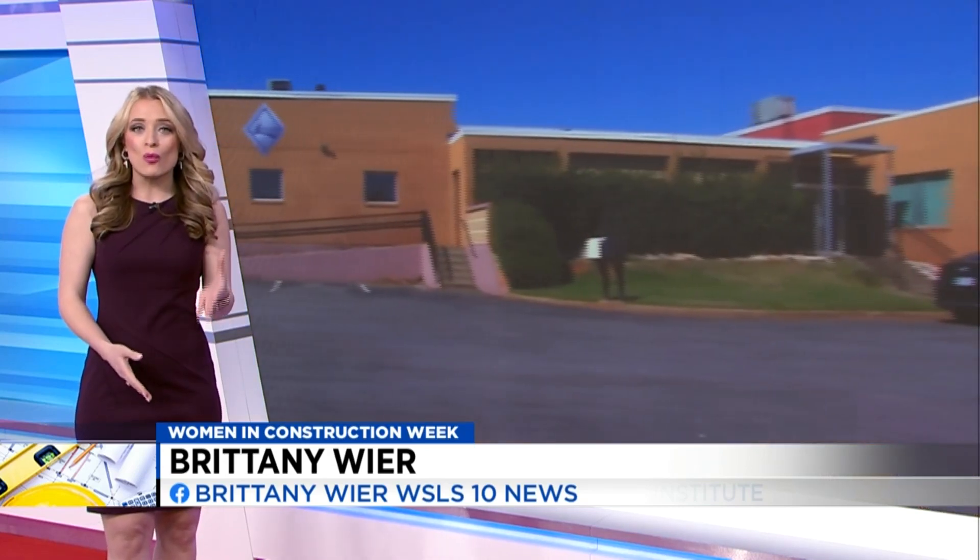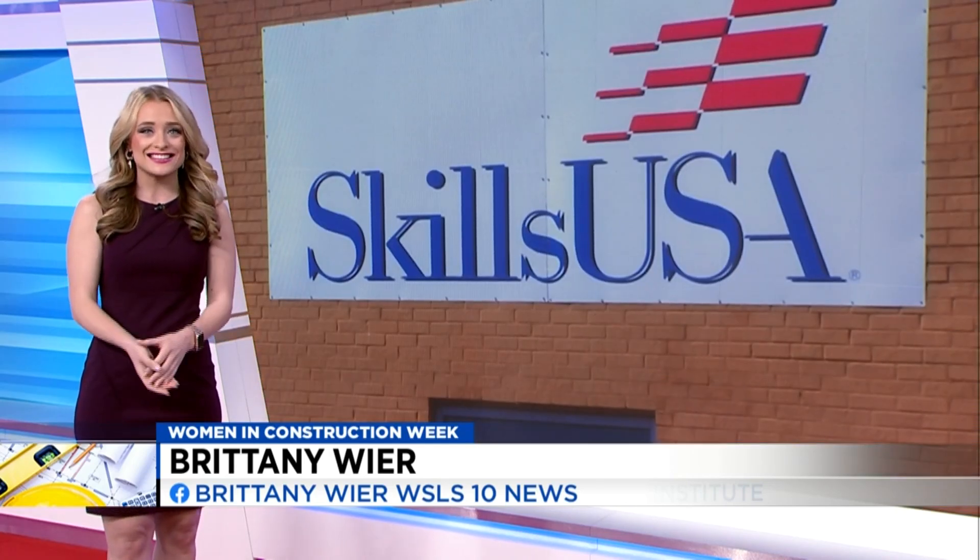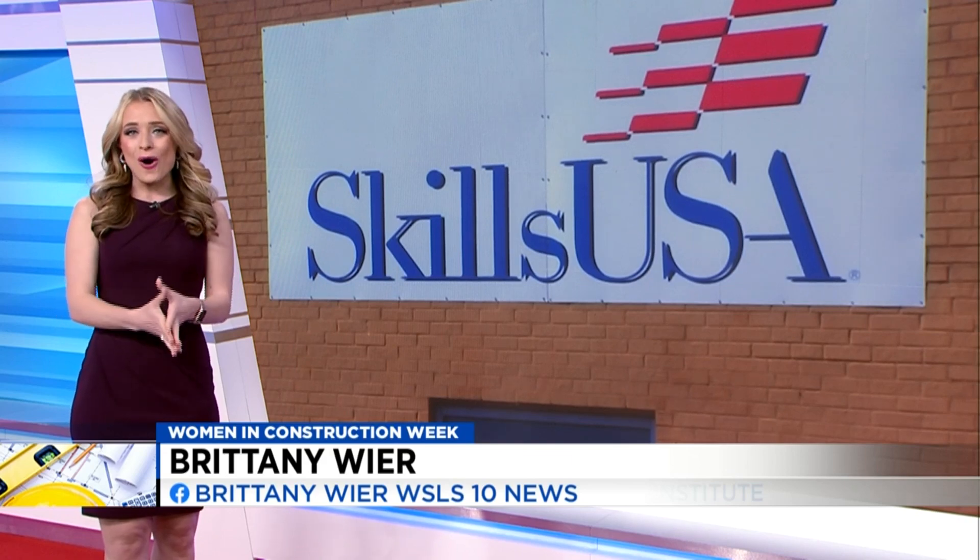Daphne is getting ready to compete in the SkillsUSA state competition for carpentry, happening in April at Virginia Beach. Her team gets blueprints and instructions on what to build and they only have a certain amount of time to put everything together in hopes of bringing back the state championship. So we wish them all the best of luck.